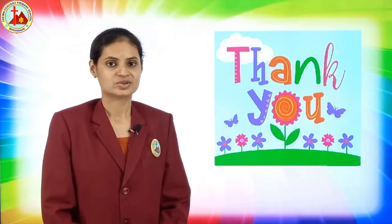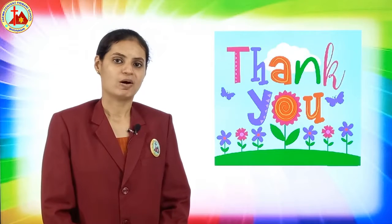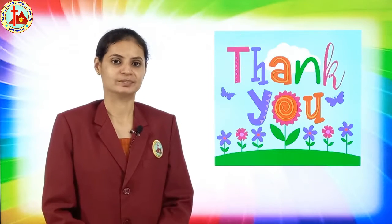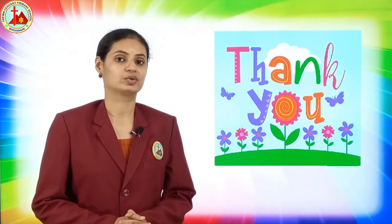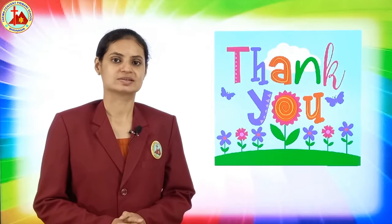So my dear children, this was the rhyme of cat. You have to learn this rhyme — it is a very easy rhyme. Learn it well and do the actions. We will meet in the next class. Till then, take care. Thank you. Bye.